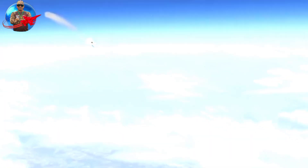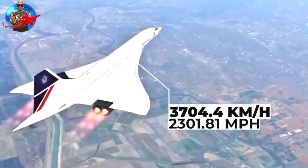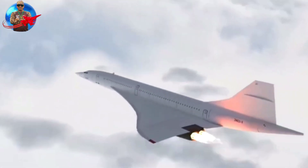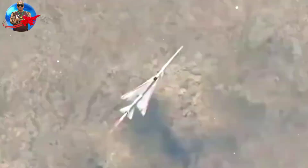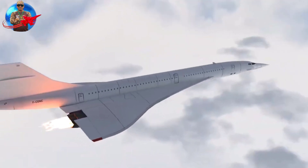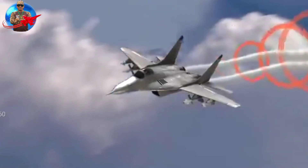Recent trials showed that the X-59 jet can travel from New York, United States, to London, England, in around 3.5 hours, compared to the usual travel time of around 8 hours, without making any noise. However, at this speed, objects moving faster than the speed of sound will generally produce noise like thunder, which can disturb the environment due to the release of enormous energy in the air.